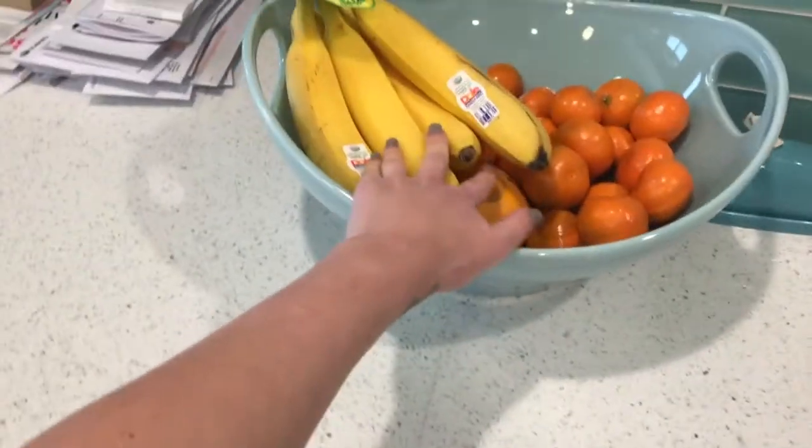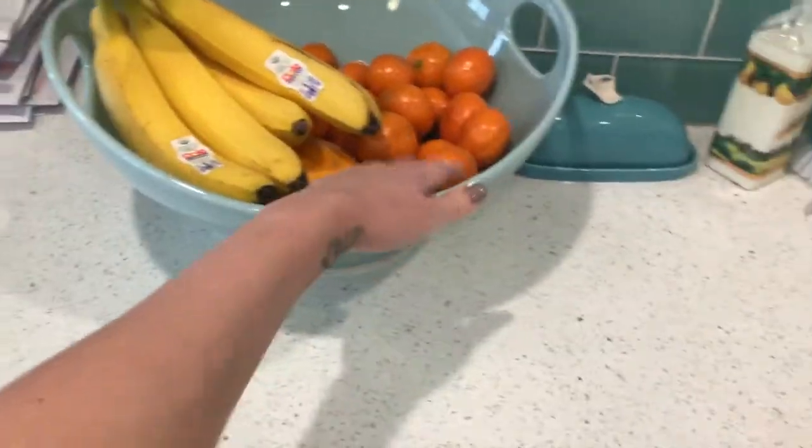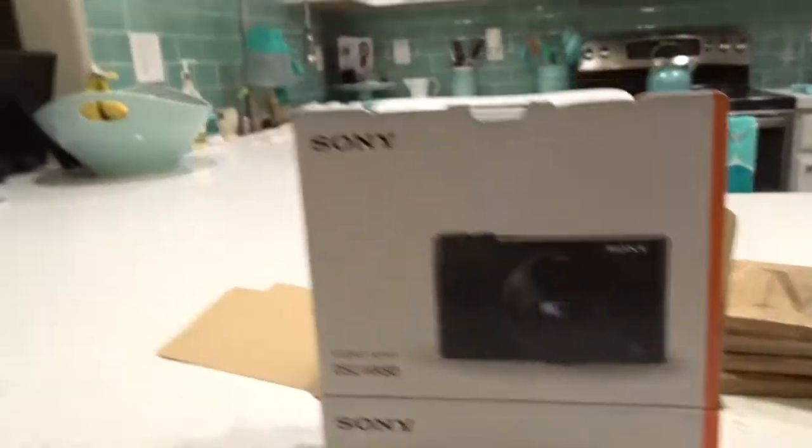Sink is clean. Dishes in there. I kept one bowl out here for fruit and put all the other bowls and things away. This is camera number 4 since October. We got another one of the same that we had before. Because we wanted to get the Canon G7X but they're on back order everywhere. And the only way you can buy them is on eBay or Amazon third party, and I didn't want to do either of those. So we got another one of these.